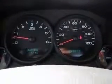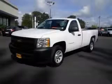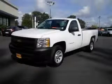Fuel economy: EPA highway 20 MPG and EPA city 15 MPG. Contact our Internet sales staff today to schedule an appointment.